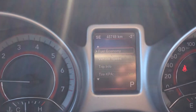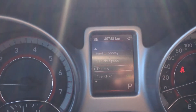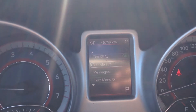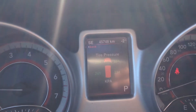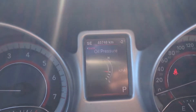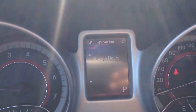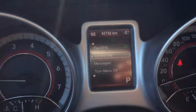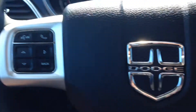Just below that is the button for our onboard computer — you can see fuel economy, vehicle speed, trip info, your tire pressure, vehicle info, oil pressure, transmission temperature, engine hours, cooler temperature, and so on and so forth. So a great feature to have for peace of mind.